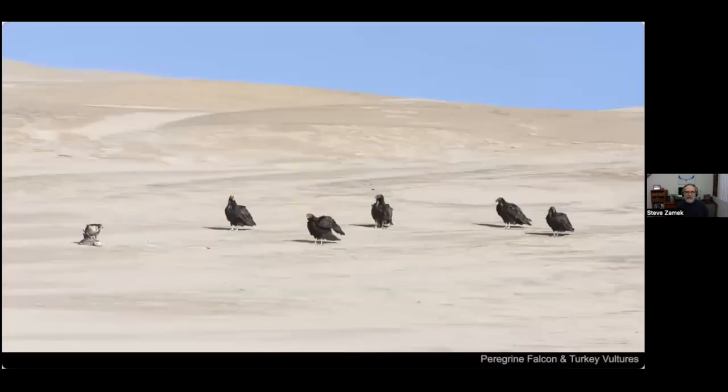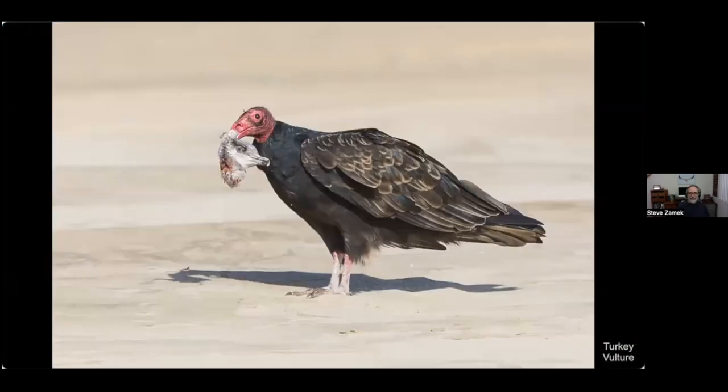Just a couple of shots of scavengers. This is a peregrine falcon that had caught a gull and was trying to eat it, but more and more vultures kept arriving and it was getting nervous — looking up more than eating. Eventually it just flew off, and here's the prize one of the turkey vultures got.